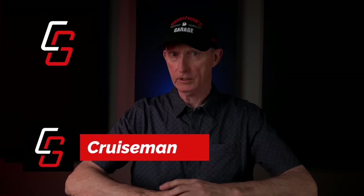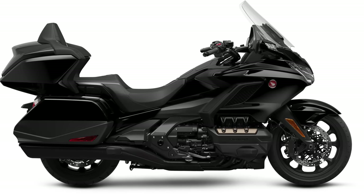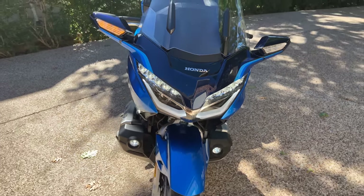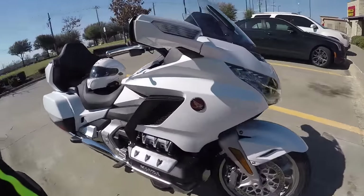Hey everybody, welcome to another Cruiseman's Motorcycle Review. Today I'm going to be going into great detail on the 2023 Honda Goldwing Tour Automatic DCT, which as I mentioned in my opening will be based on this 2022 model that Honda was kind enough to send to me for review. I should mention that Honda is not sponsoring this video, no money changed hands, and the bike goes back to Honda once my review is complete.